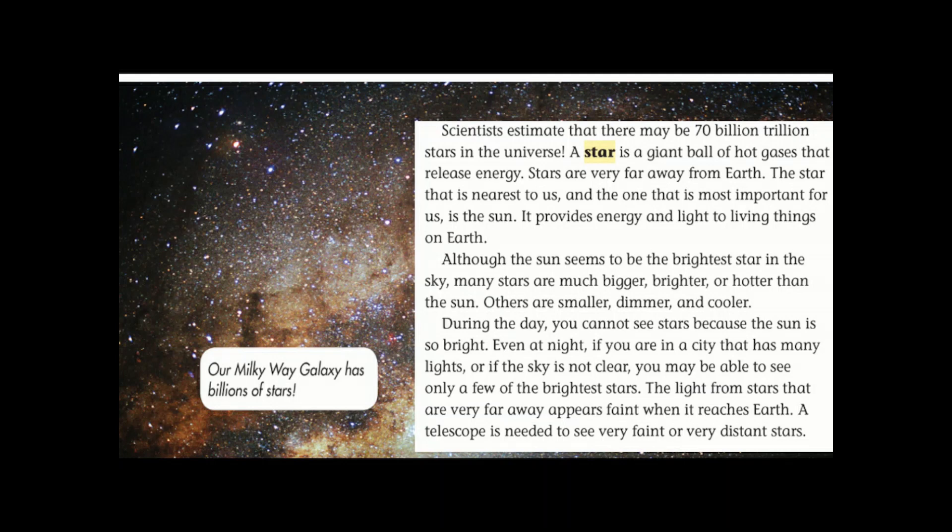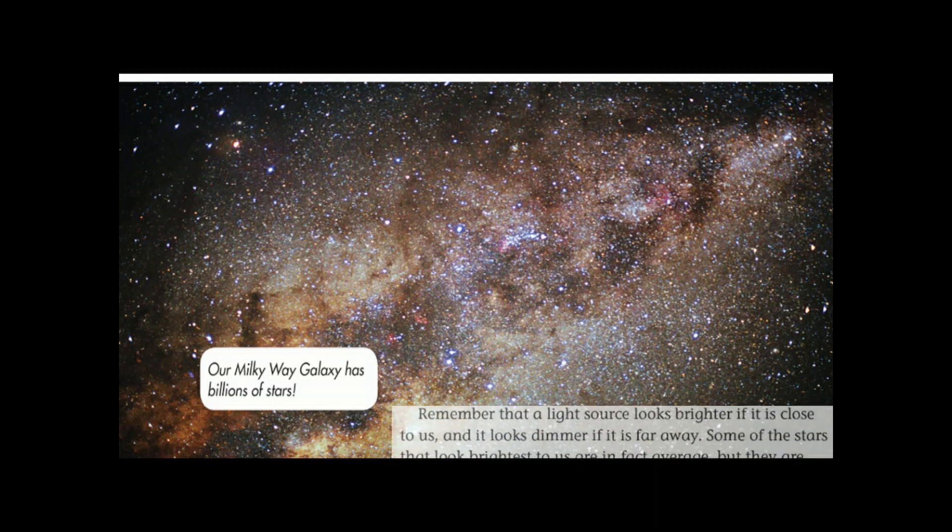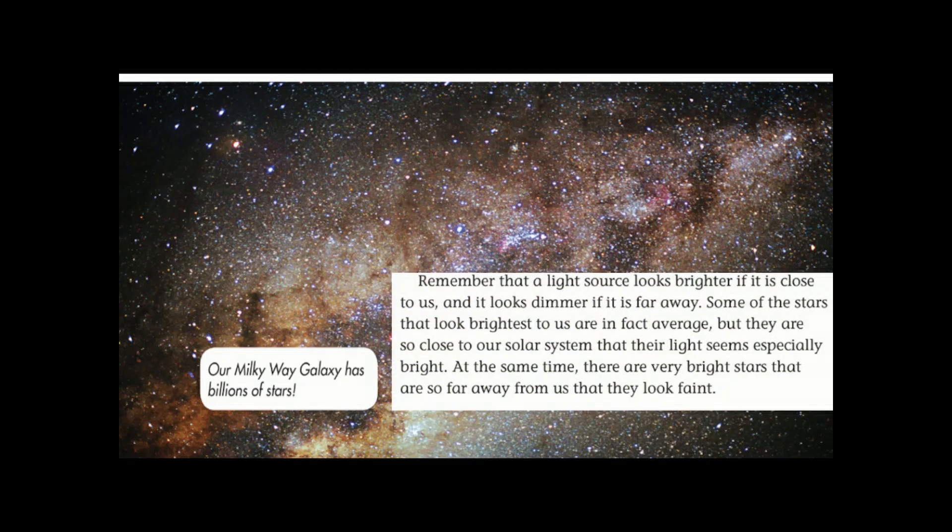Others are smaller, dimmer, and cooler. During the day you cannot see stars because the Sun is so bright. Even at night, if you're in a city that has many lights or if the sky is not clear, you may be able to see only a few of the brightest stars. The light from stars that are very far away appears faint when it reaches Earth. A telescope is needed to see very faint or very distant stars.